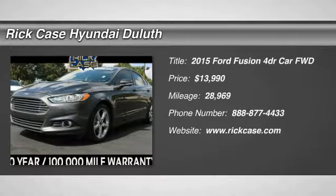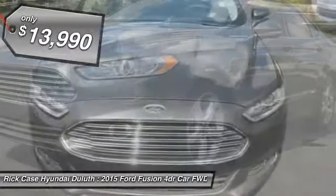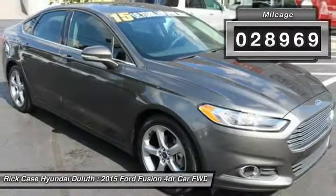Take a ride in a 2015 Fusion. You can have both impressive power and great economy in a Fusion, and it is priced below $15,000. This vehicle has less than 30,000 miles.